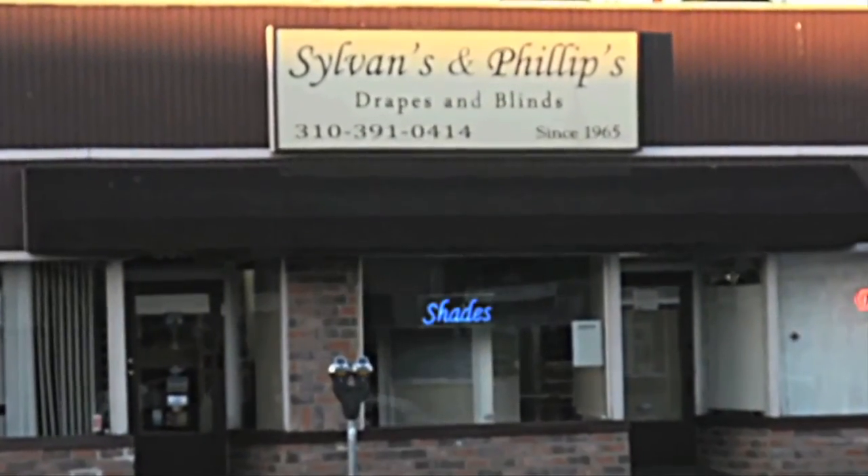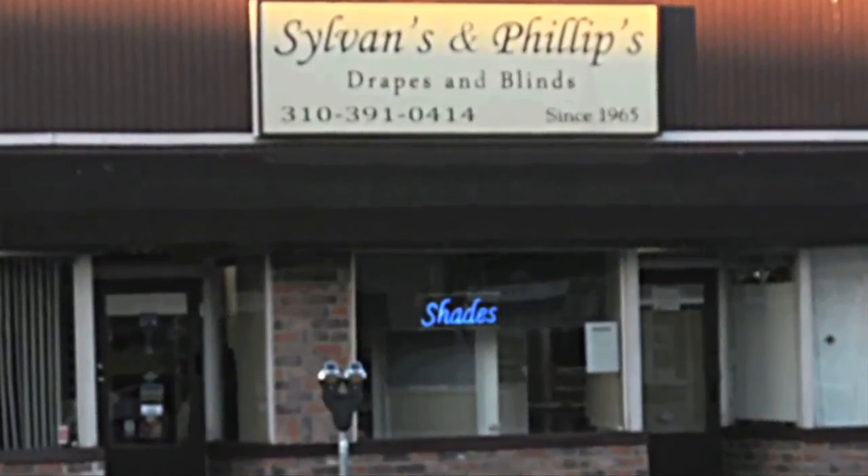Are the window coverings in your home outdated and in need of a makeover? We found an excellent resource to bring your living space up to date. Sylvan's and Phillips Drapes and Blinds is one of the most established businesses in the L.A. area and they offer a huge selection of fine contemporary window treatments for most window shapes and sizes. Steve, I understand Sylvan's and Phillips Drapes and Blinds is one of the oldest businesses here in L.A. Tell us about it.